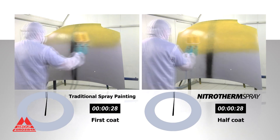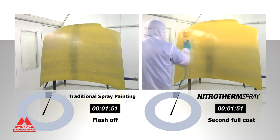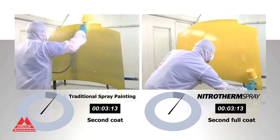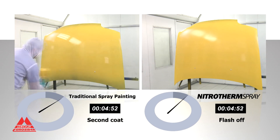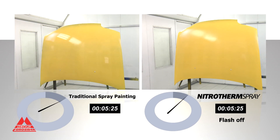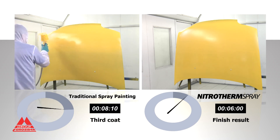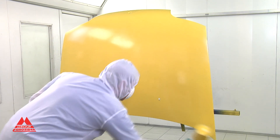This test shows that using a traditional method, the spraying of a yellow solvent-based product requires 60% dilution and the time necessary to apply 3 coats is 12 minutes. With Nitrotherm Spray, the product is only 40% diluted. The spraying pressure is lower and application wet-on-wet requires a half coat and a second full coat, taking just 6 minutes — 50% less time, a remarkable saving in the materials used and excellent quality paintwork.